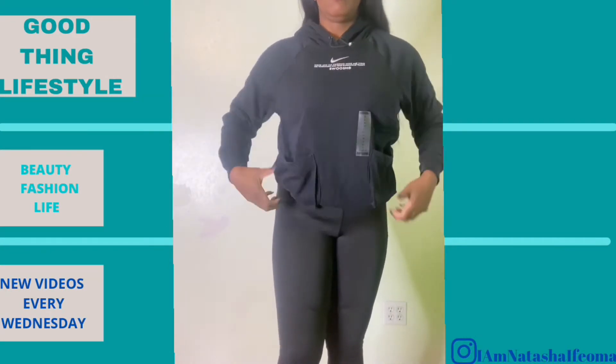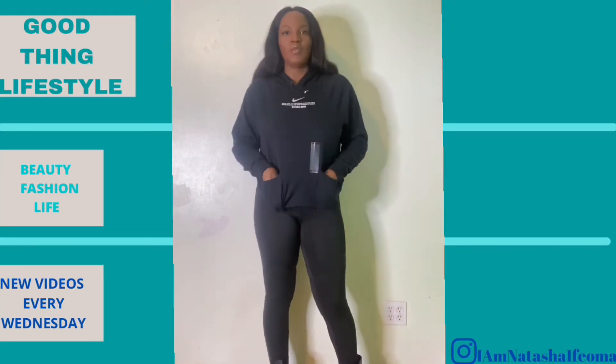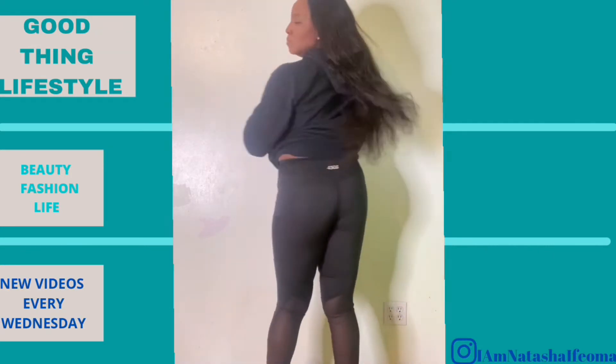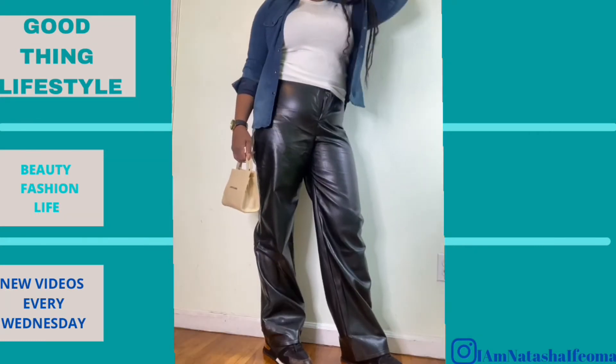I also want to show the hoodie, which was $35 on sale plus the discount. It's a really cute hoodie — the pockets are a little different for me, but I'm gonna keep it. I love hoodies, I can never have enough. On the bottom I have the leggings I purchased — they're cool, definitely a keeper.